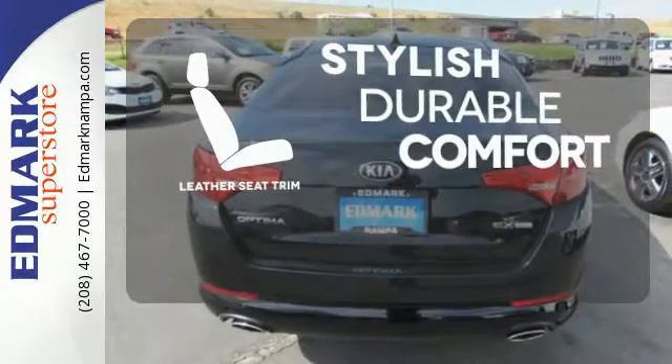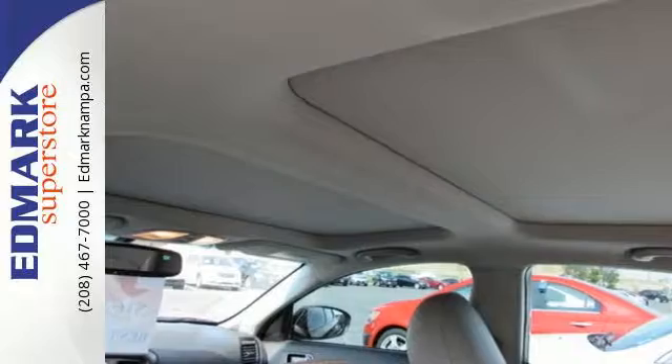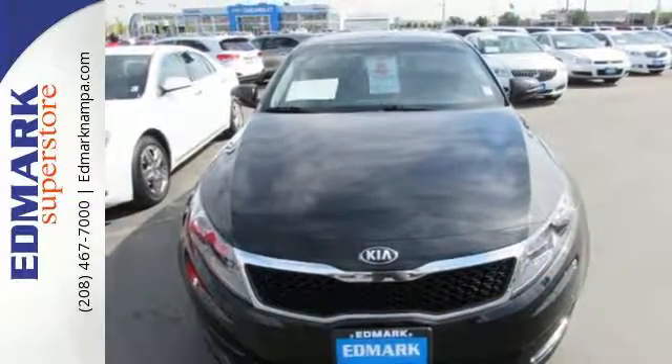The leather seat trim offers style and durability. Kia leaps back into the family sedan segment with this Optima — load up the family, or just come in yourself and check it out.